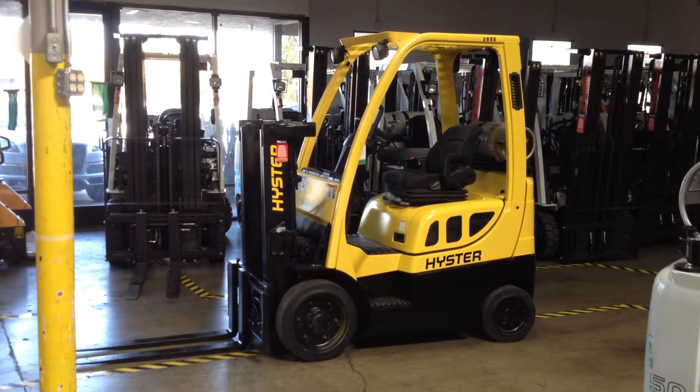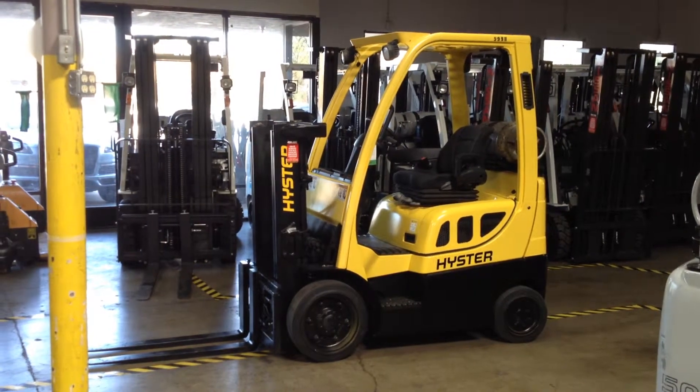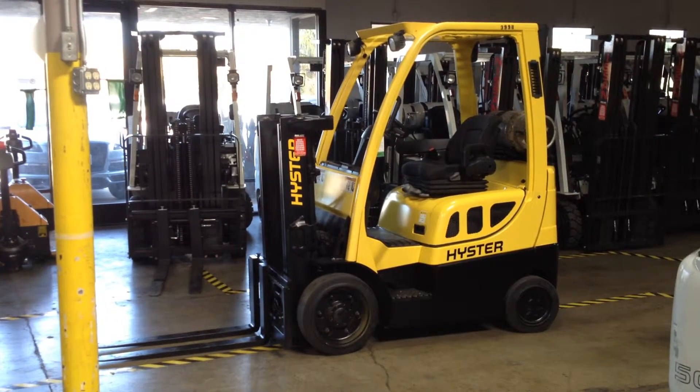How's it going? This is Ramil with Big Joe Handling Systems. Today we have a Hyster S40FT trucker's mast forklift with a lowered mast of 61 inches and a raised mast height of 83 inches.